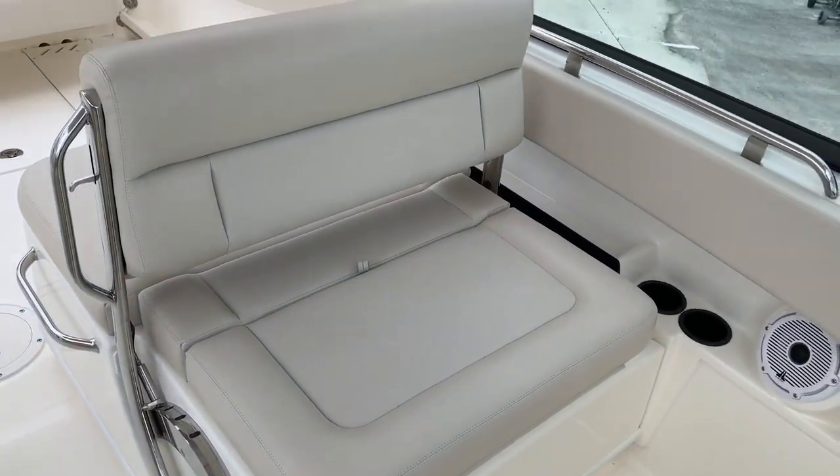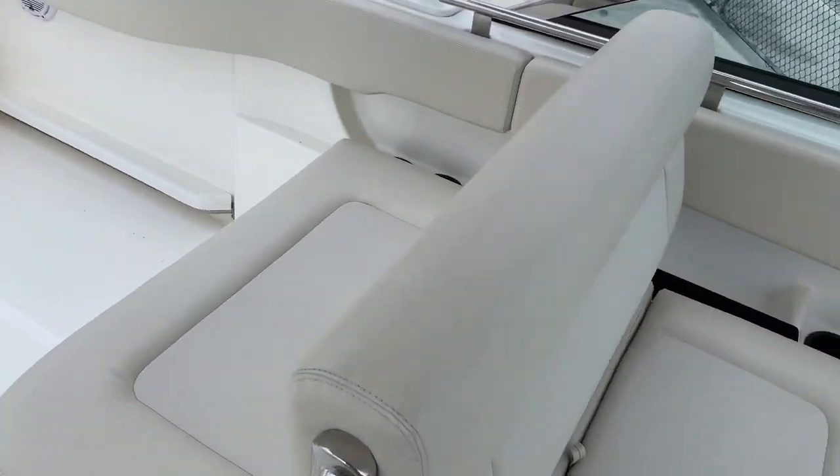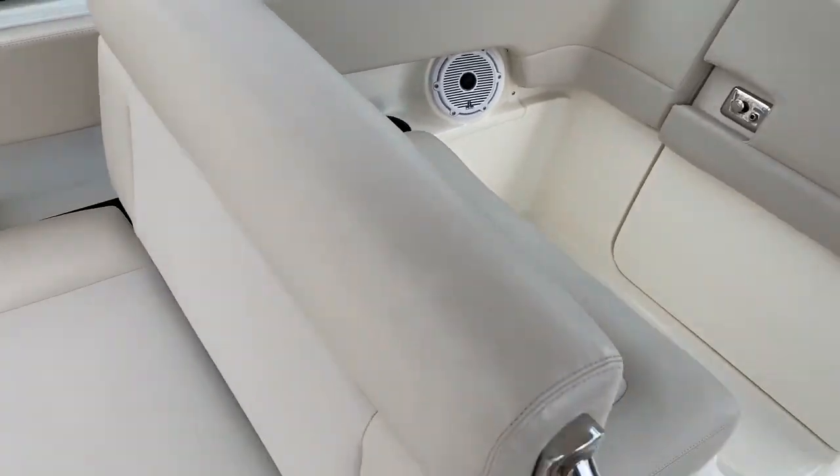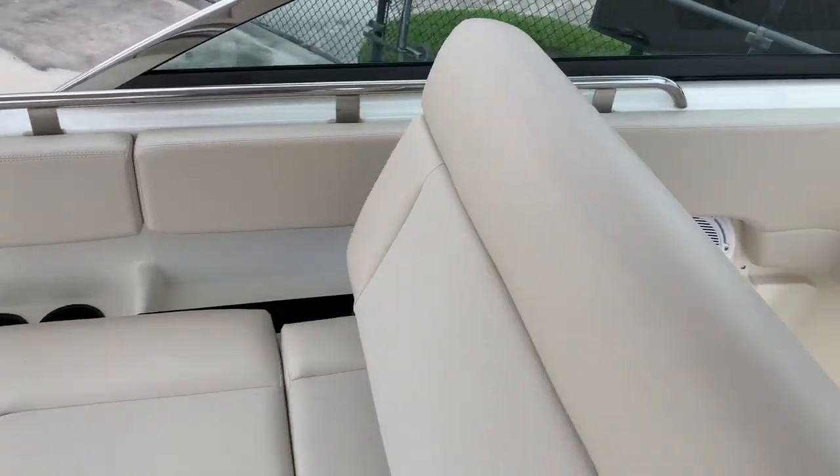On the passenger side, this is a very unique seat designed by Boston Whaler. At first glance, it looks like a typical back-to-back seat. However, when you flip the handle,